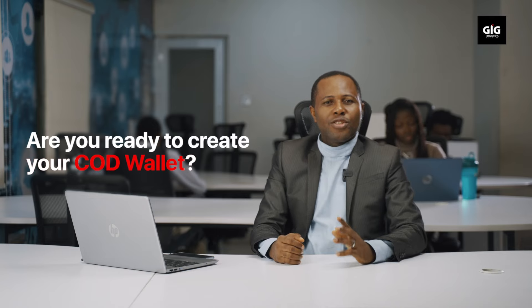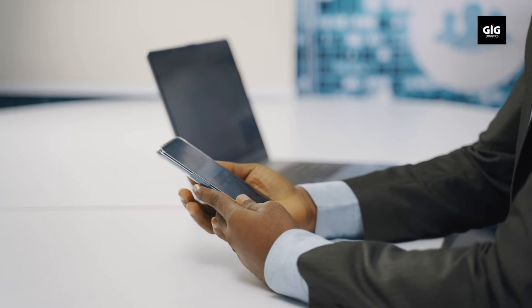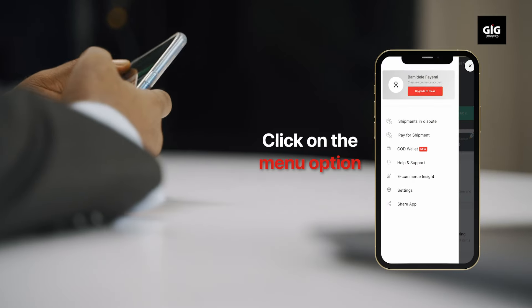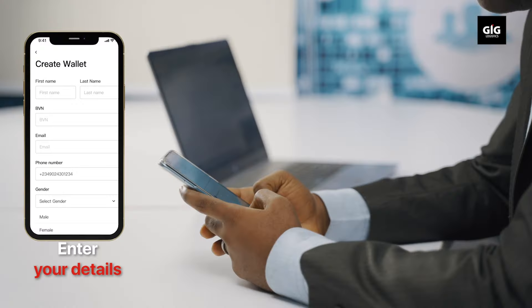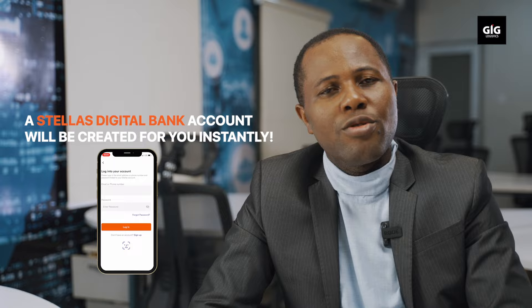Are you ready to create your COD wallet? Open your GIGL COD app, click on the menu option, COD wallet, enter your details — done. A Stellar Digital Bank account will be created for you instantly.